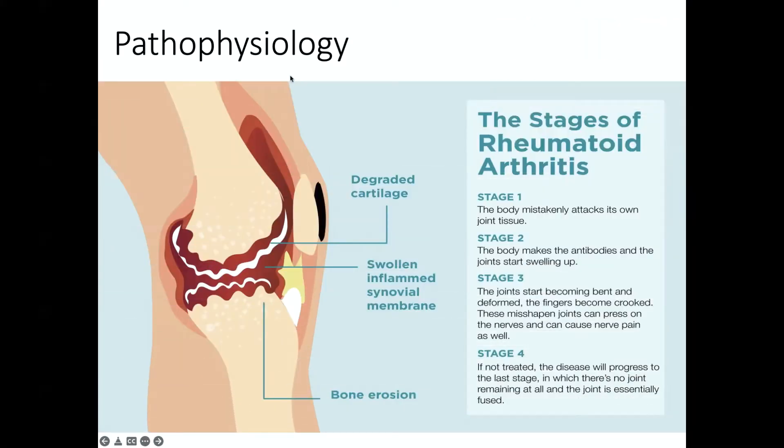Joint deformity can be found in four stages. First, the body mistakenly attacks its own joint tissue. Then the body starts making antibodies to continue attacking its own tissue and the joint starts swelling up. Over time, as this attack continues, the joints start to become deformed and bent. These misshapen joints can press on nerves, causing not only bone pain but nerve pain. And ultimately, if not treated or not well managed, the disease will create bone fusion where there is no joint space left — the bone is essentially fused in a disfigured position.